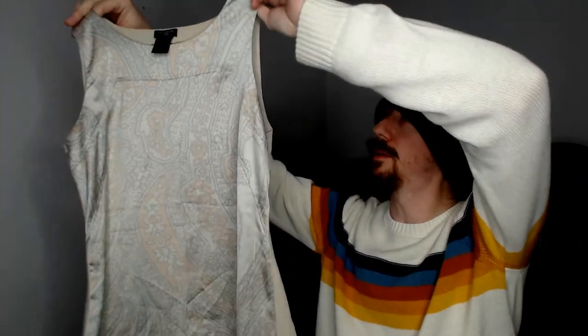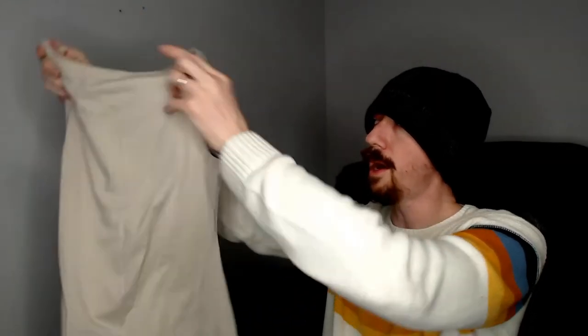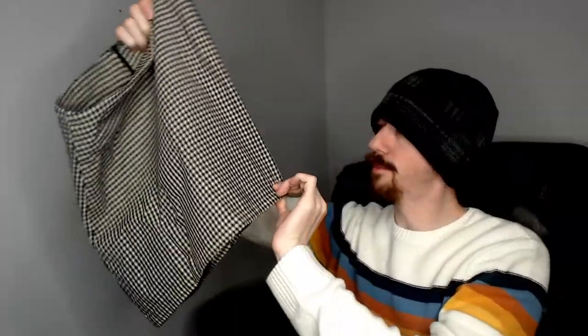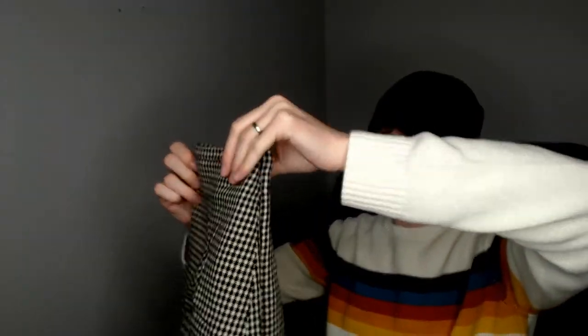Up next we have an Ann Taylor Petite — this is a tank top. Sleeveless top, patterns on the front, plain on the back. Simple piece — that is not confusing to me. Up next we have a Forever 21 — this is an extra small skirt with a checkered pattern. I don't see any pockets on this one. Anyone who's been watching my videos for a while will know that I enjoy pockets on skirts because — say it with me — I don't have to carry stuff if people have pockets.